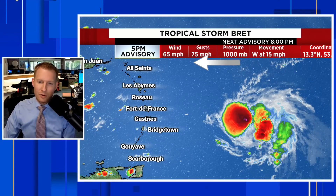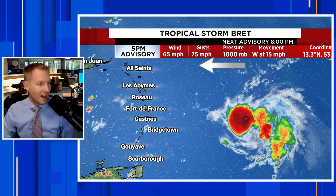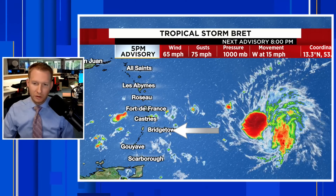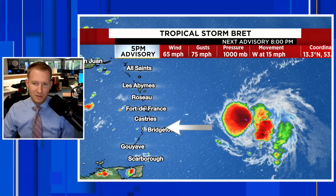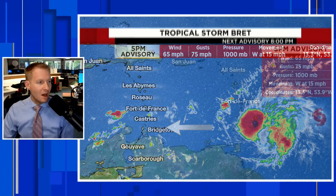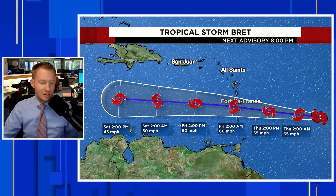65 mile per hour sustained winds gusting to hurricane force at 75 miles an hour as it works likely just to the north of Barbados — you can see it right there just above the E on the map. The latest track from the National Hurricane Center is going to take Brett right on through the Lesser Antilles, really closing in on Dominica, Martinique, and St. Lucia by the time we get to Thursday night and into Friday morning.